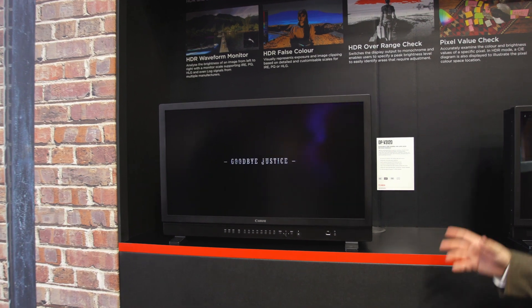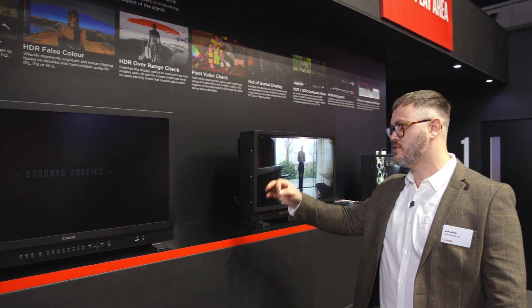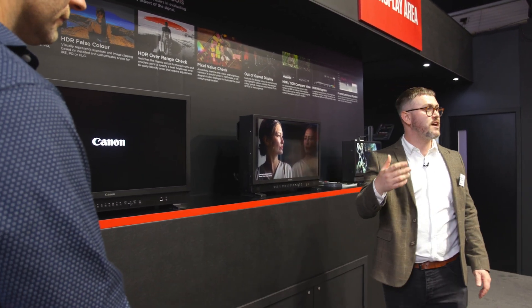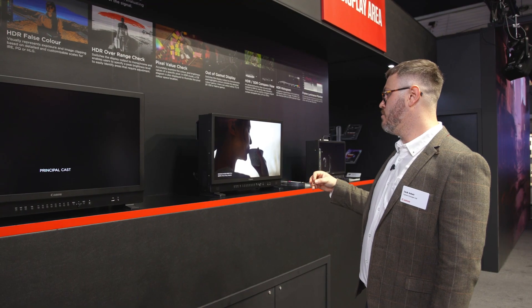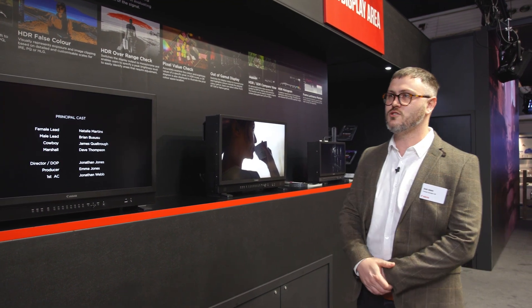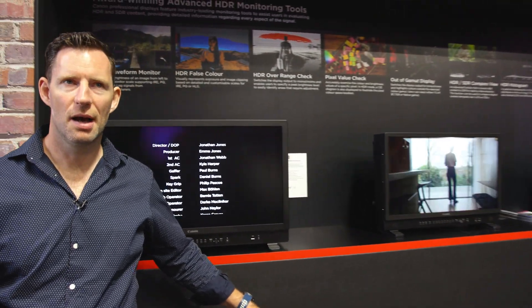Here we have the flagship model — the DPV3120 — a native 4K monitor with 2000-nit peak brightness, really really powerful. All of these in the range obviously have 12G-SDI connectivity as well as SDI, so you're really spoiled for choice when looking at any of these as a solution for your workflow.